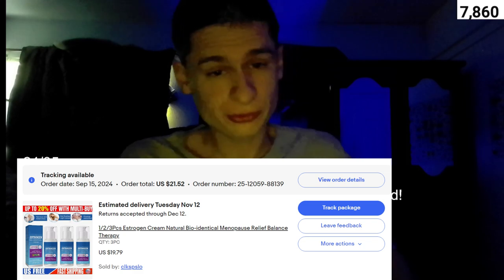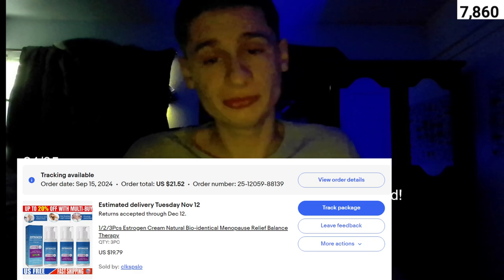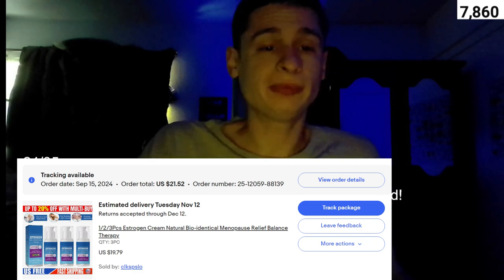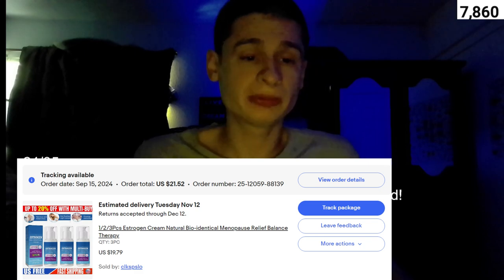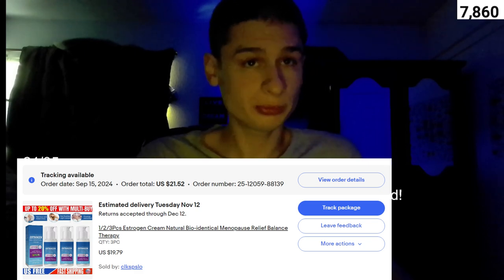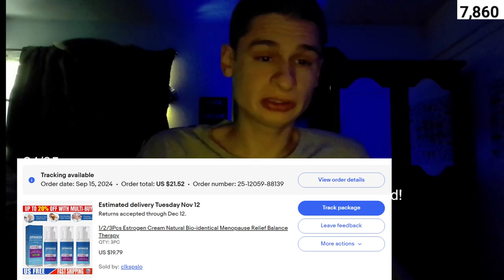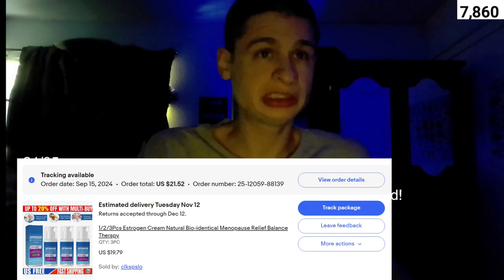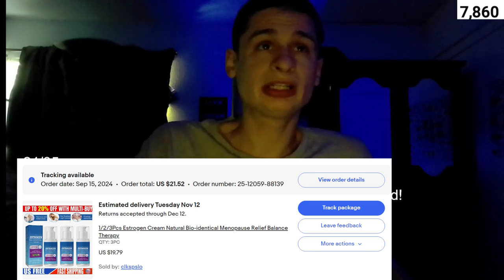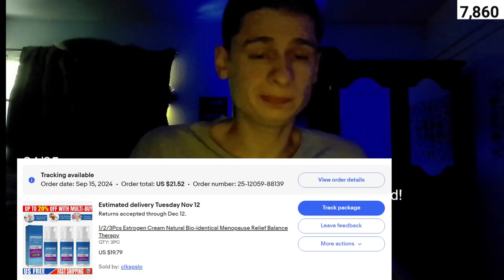We have a three-piece estrogen cream — natural bioidentical menopause relief balance therapy. I'm no stranger to buying estrogen online. I used to buy pills that were phytoestrogen, which is kind of bioidentical and can achieve the same things, but still not like pharmacy grade.